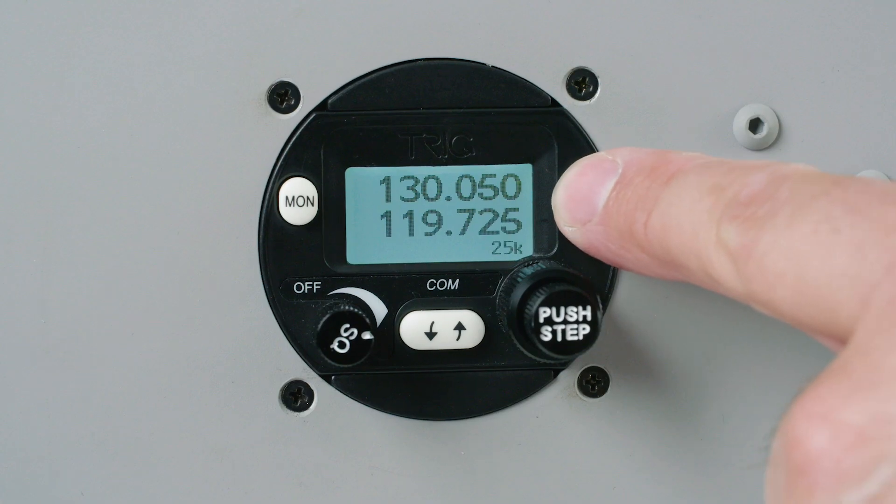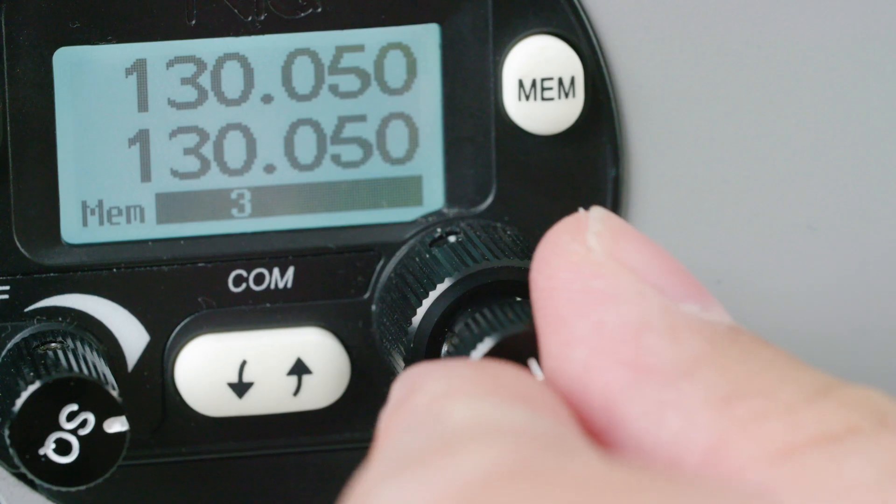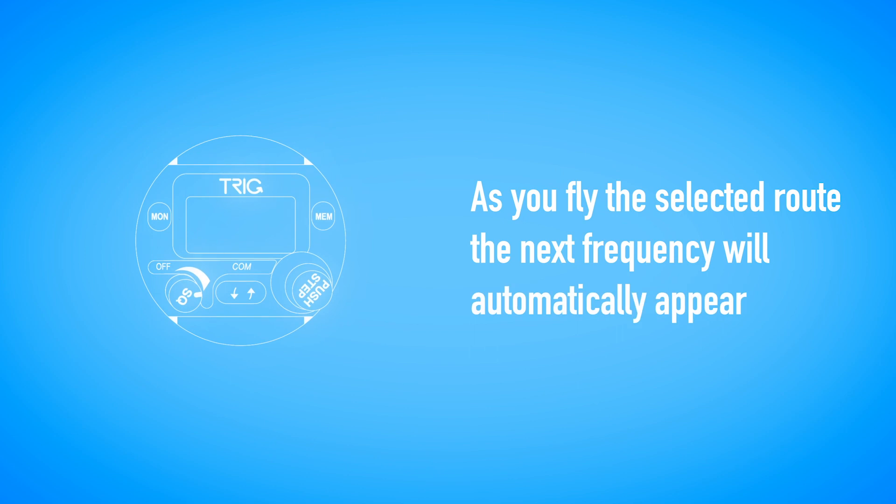Our compact radios can store nine channel memories. These can be added to by direct connection to a suitable GPS. As you fly the selected route, the next frequency on your GPS screen will automatically appear in the radio secondary frequency display.